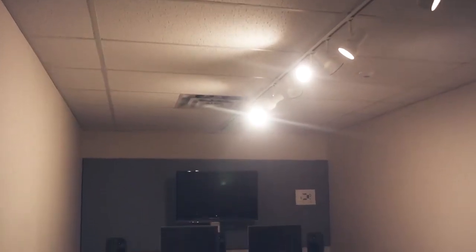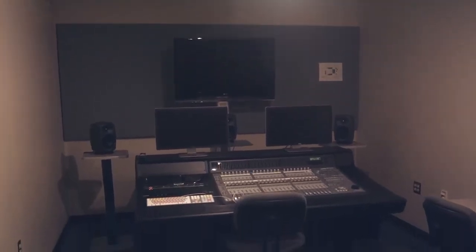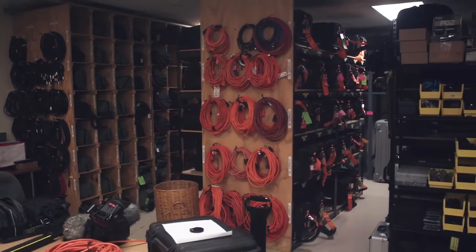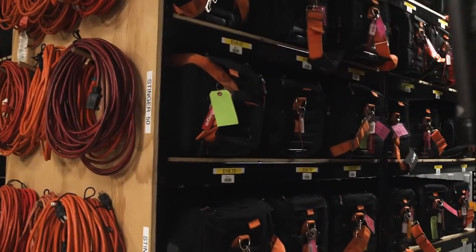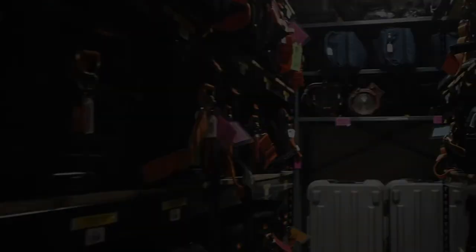We have state-of-the-art audio editing labs fitted with industry-standard boards and Pro Tools software. Our equipment room houses the very best in Netflix-approved film equipment — from Canon and Zeiss to Red Camera, Panasonic, and Sound Devices. Everything you need to develop and produce a high-level production is here waiting for you.